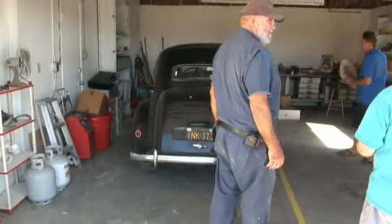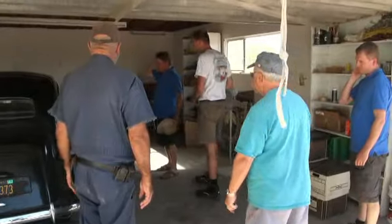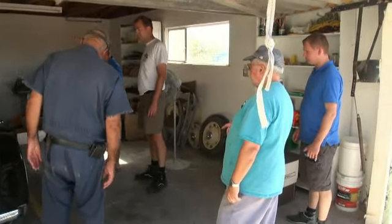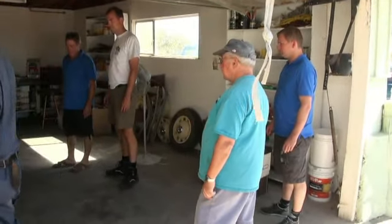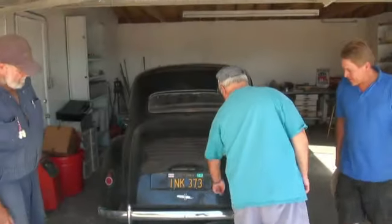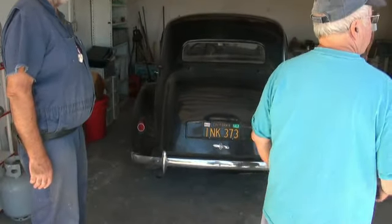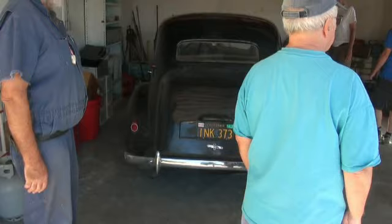This is Don Runnels' original car he bought in 1954-55, and he had it all these years. It's been out here close to 30 years. Last time it was licensed in '84, but we used it in quite a few movies, though we would trailer it to the movie sites.